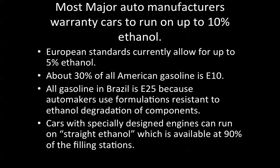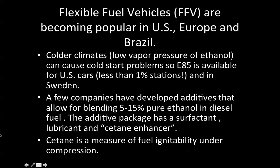All gasoline in Brazil is E25, because automakers use formulations resistant to ethanol degradation of components. Brazil is producing bioethanol from sugarcane. Cars with specially designed engines can run on straight ethanol, which is available at 90% of the filling stations in Brazil. Flexible fuel vehicles (FFV) are becoming popular in the United States, Europe, and Brazil.